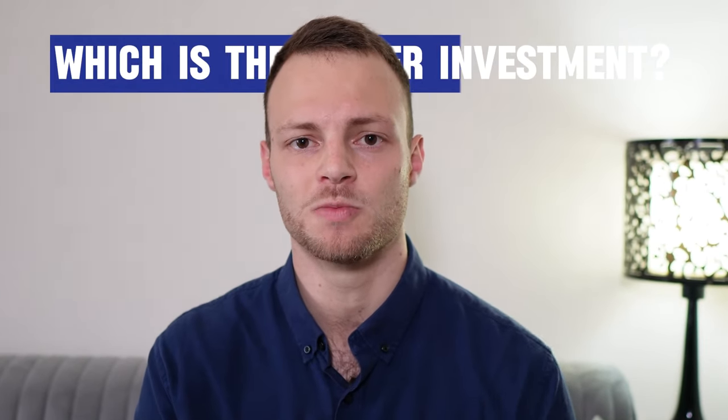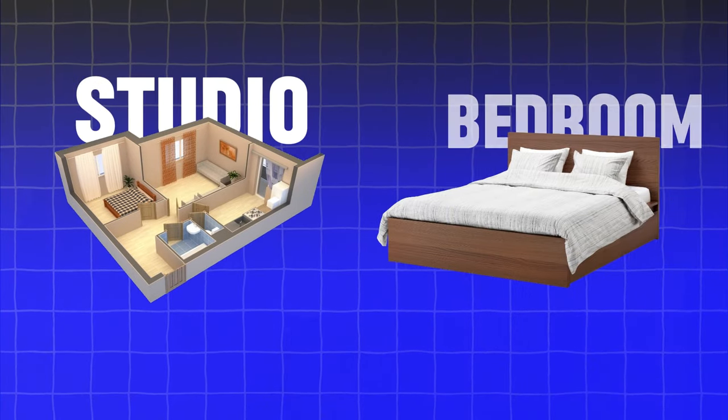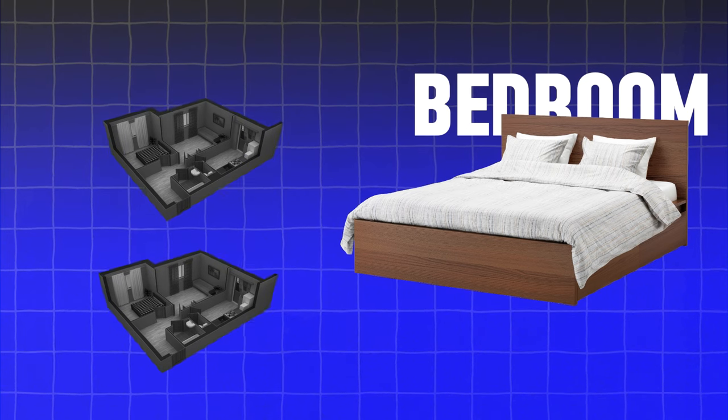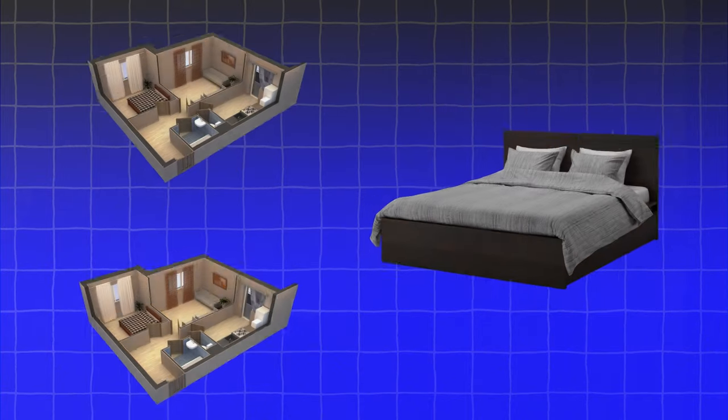So which is the better investment — a studio or a one bedroom? If you can only afford a studio, go with a studio. If you can afford either a studio or a one bedroom, go with a one bedroom. If you can afford either two studios or only one one bedroom, then go with two studios. That is how you should pick whether to invest in a one bedroom or a studio.